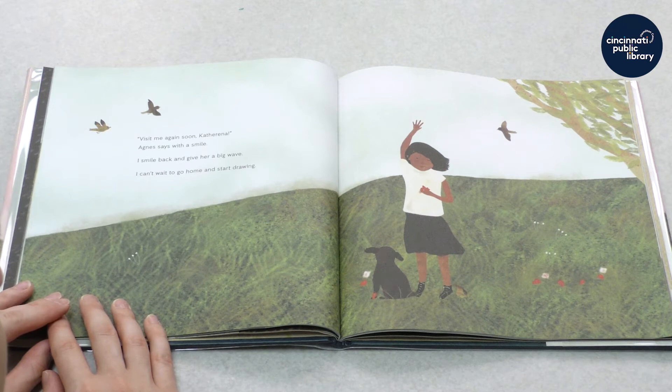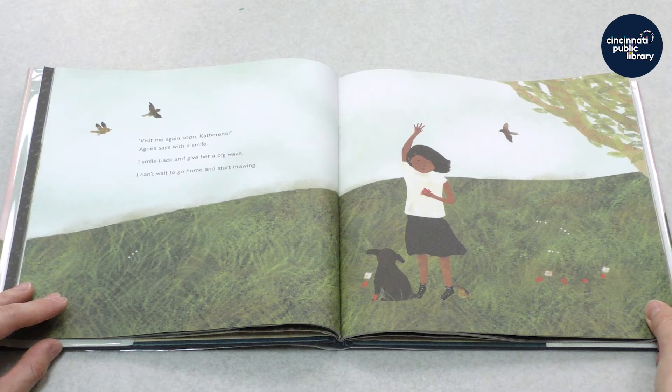Do you see Oho the dog? There's Oho the dog. Do you remember what Oho means in Cree? It means owl — that's right.